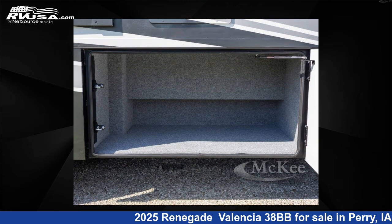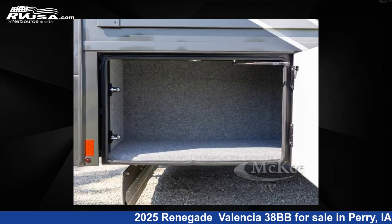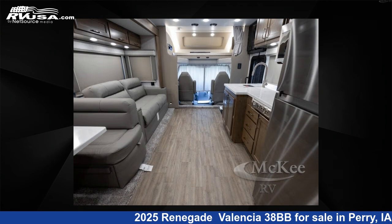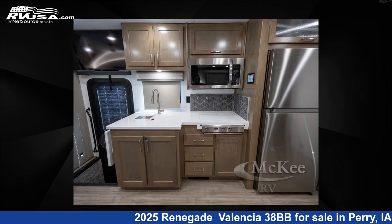This 2025 Renegade Valencia 38BB is built on a Freightliner Custom S2 RV chassis. Remember, this is an AI-generated video of one of thousands of classified listings on RVUSA.com. If you're interested in this unit, visit the link in the video description to view more photos and the current price, or reach out to the seller.